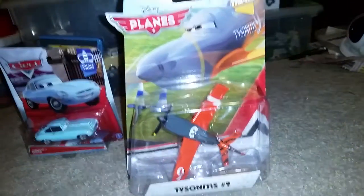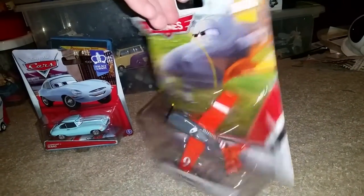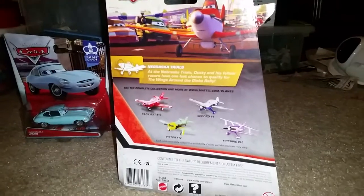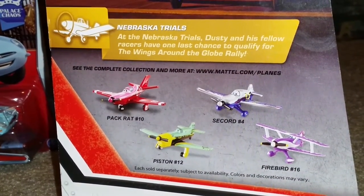Tyson, number 9, is from the Disney Planes Nebraska Trials series. The back shows you other vehicles like Pack Rat number 10, Seacord number 4, Piston number 12, and Firebird number 16.